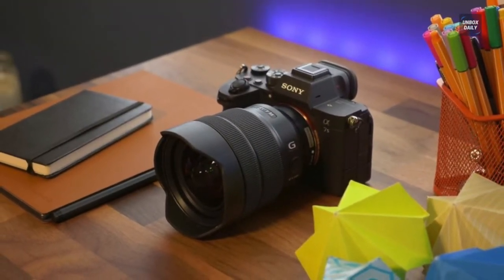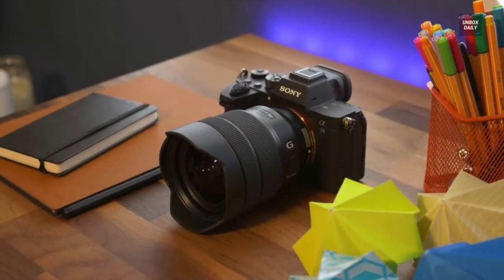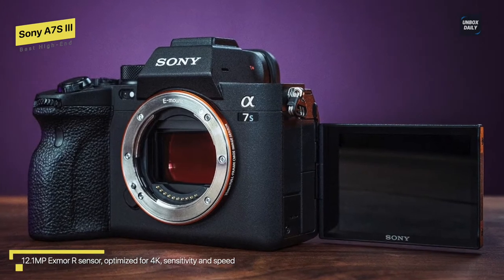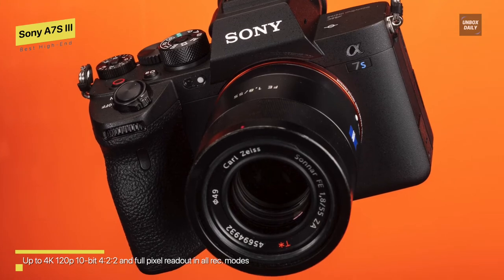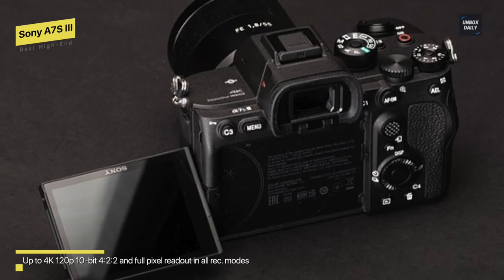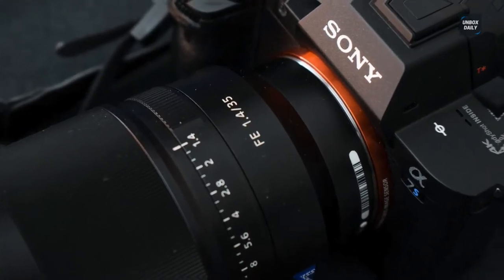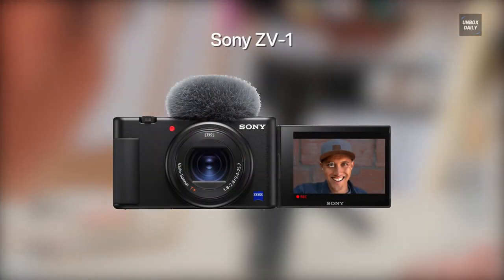Best high-end: Sony A7S3. Sony hasn't just improved one or two aspects of its A7S series with the 3 — it's made a comprehensive set of improvements that result in the best camera of its kind. It handles video well thanks to its articulating screen and touch display, and also has a full-size HDMI port and excellent IBIS. It was significantly more expensive than the A7S2 when it first came out, but if you're a videographer looking for large physical pixels and excellent low-light performance, this is it.